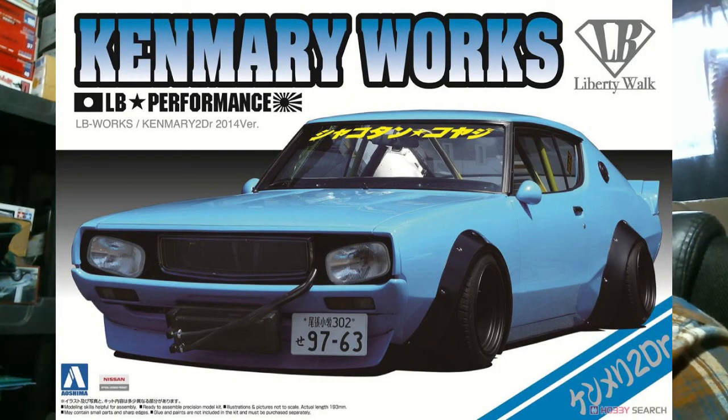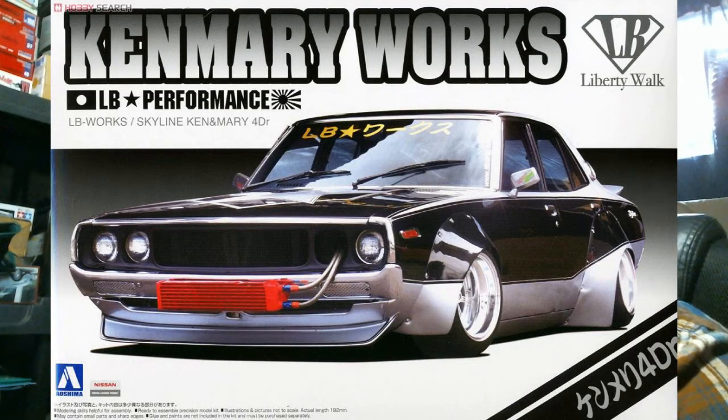Then you have the Ken and Mary Works 2014 two-door edition — the one we talk about every time it comes out, where the outside of the kit does look like the outside of this car but the inside is very much a recycled 1980s product. I really wish they had done the work to convert the interior. I was also kind of wondering how you drive this car with no windshield wipers — clearly it's not going out in the rain. And then lastly you have the Kenenberry Works Skyline four-door, which is the number three kit in this series — again just a spot run.